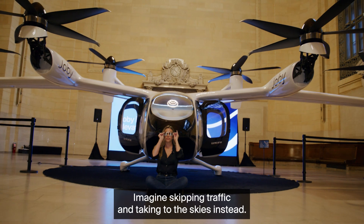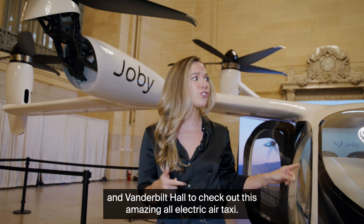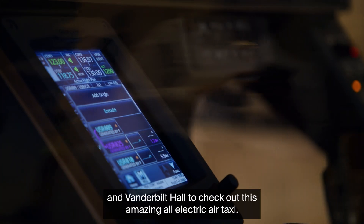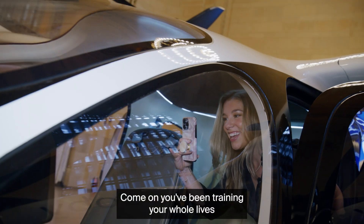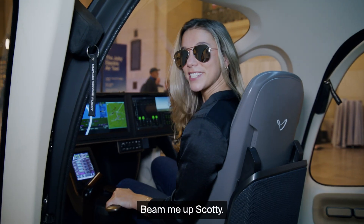Imagine skipping traffic and taking to the skies instead. You guys have to come down to Grand Central Station in Vanderbilt Hall to check out this amazing all-electric air taxi. Come on, you've been training your whole lives playing video games — now's the time to put it into practice. Let's take off. Meet me up, Scotty.